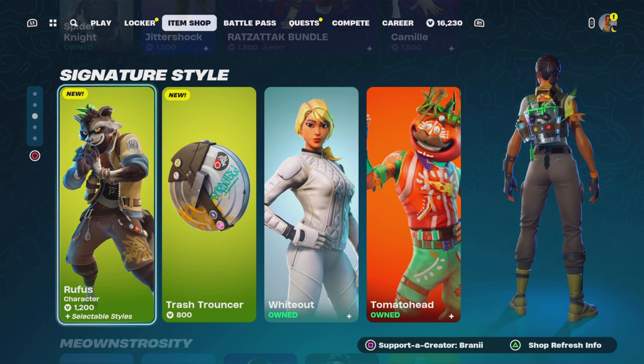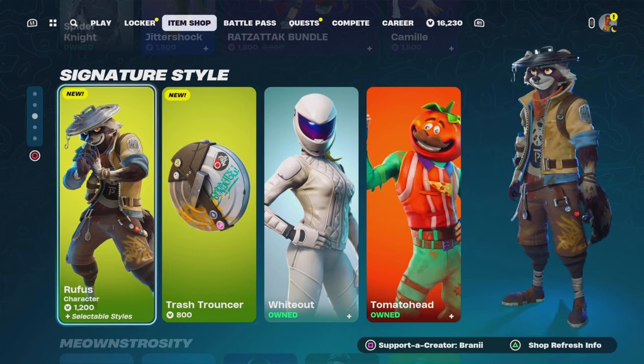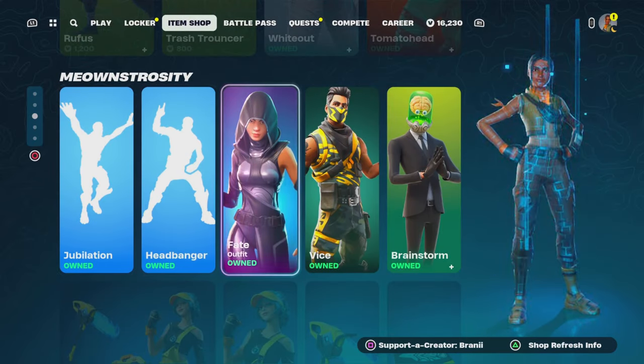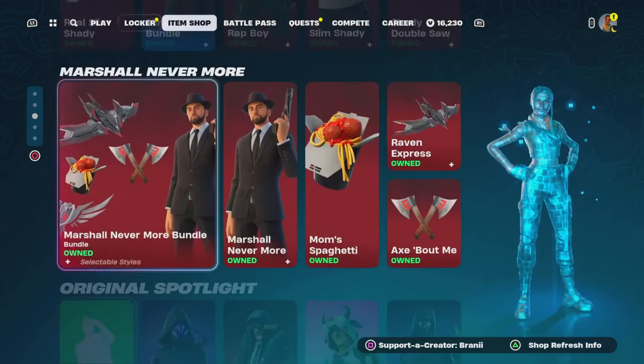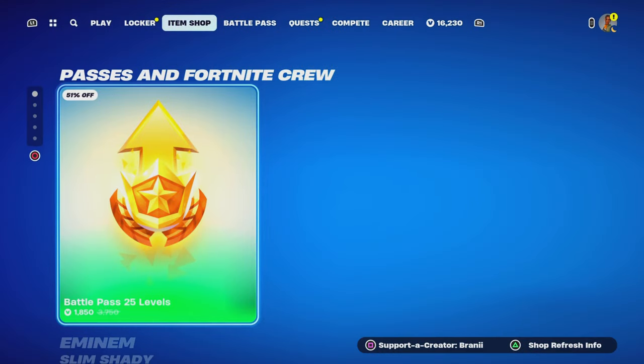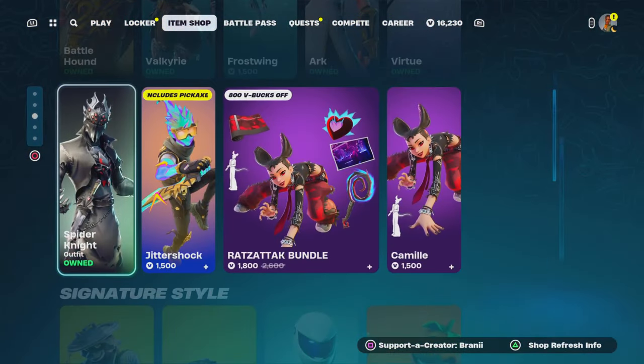Welcome back to another Fortnite video over here on the channel. Before we get started with today's video, if you guys are going to purchase anything new from today's Fortnite item shop, or any other games through the Epic Games Store, or the new Chapter 5 Season 2 Battle Pass, if you guys would like to support me it helps out a lot. Also, if you guys haven't already, make sure you join the Discord server down below in the description.